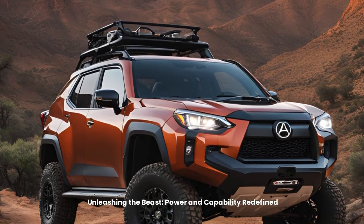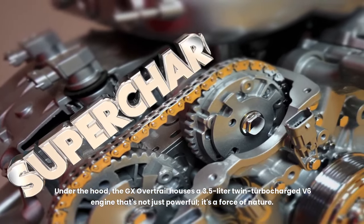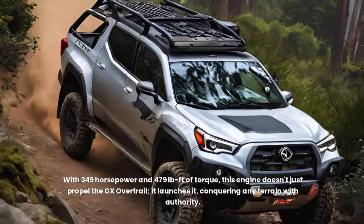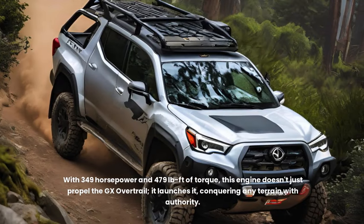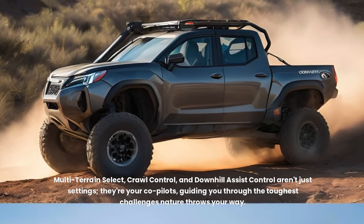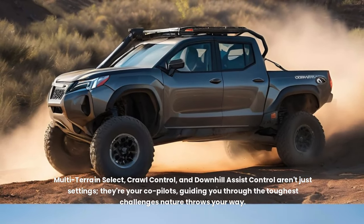Unleashing the Beast: Power and Capability Redefined. Under the hood, the GX Overtrail houses a 3.5-litre twin-turbocharged V6 engine producing 349 horsepower and 479 pound-feet of torque, conquering any terrain with authority. The full-time four-wheel drive system, electronically controlled locking center differential, and two-speed transfer case work in harmony to deliver unparalleled traction and control. Multi-terrain select, crawl control, and downhill assist control serve as your co-pilots, guiding you through the toughest challenges nature throws your way.